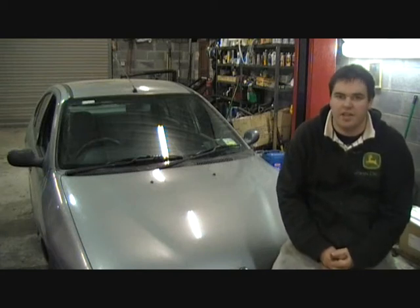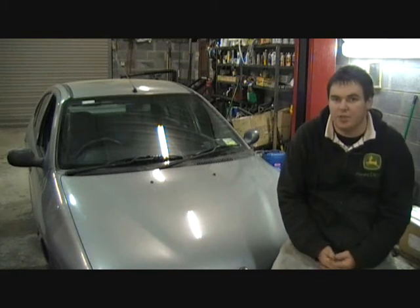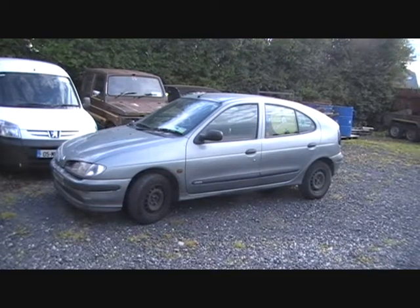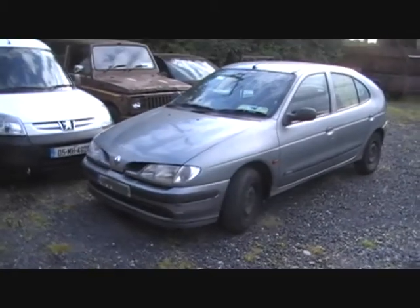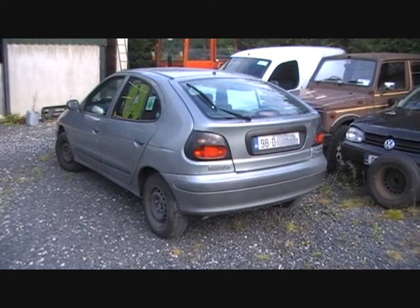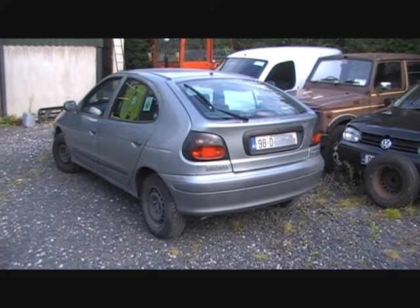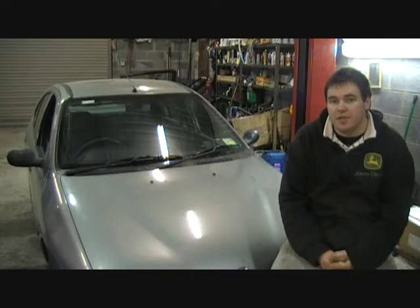I assume there's a timing belt problem of some sort. It's a very high mileage car. Not sure exactly what mileage is on it because the battery is flat, but I think there's in or around 200,000 on it. It's a 1.4 8-valve. I think 1999 was the introduction of the 16-valve, so it's one of the last of these engines, commonly used in the Renault 19 as well. Just a typical 5-door hatch, not worth very much money even if it was running fine.